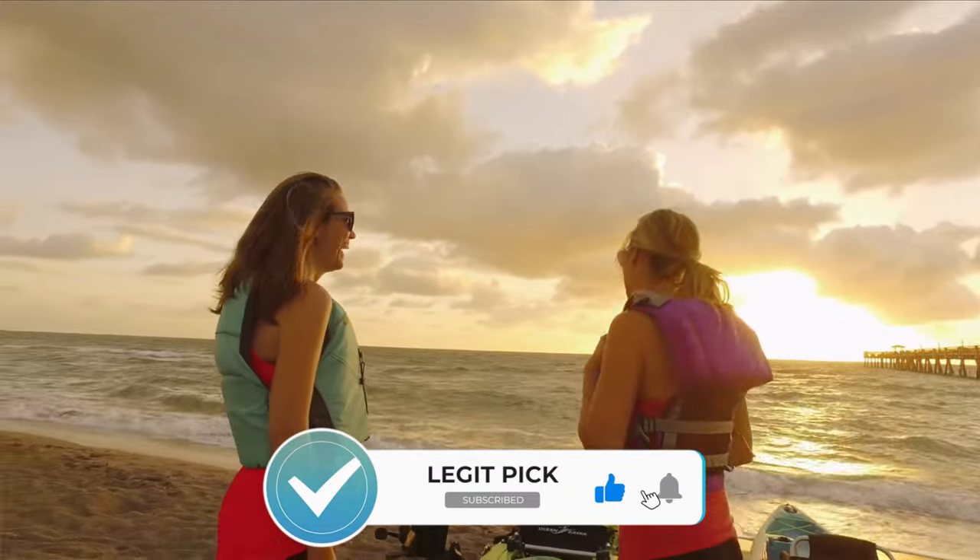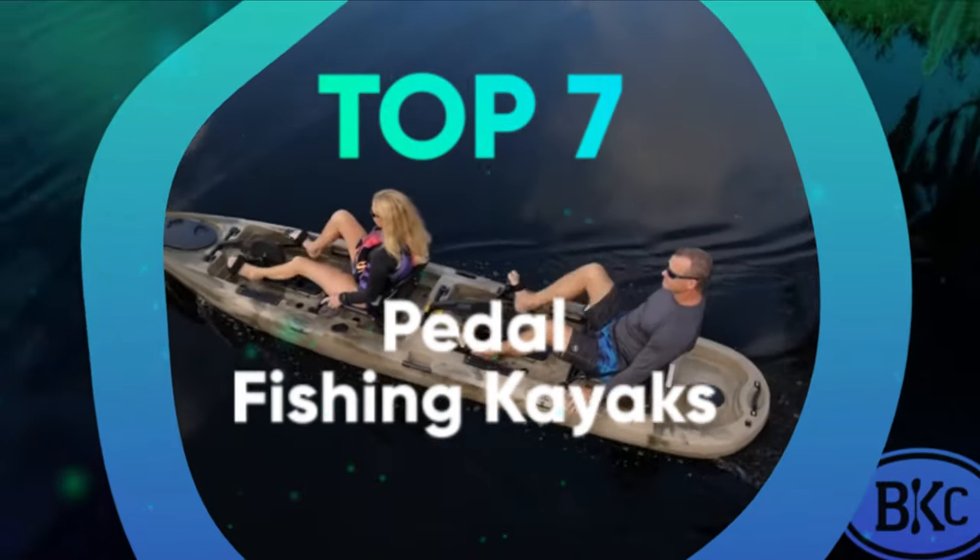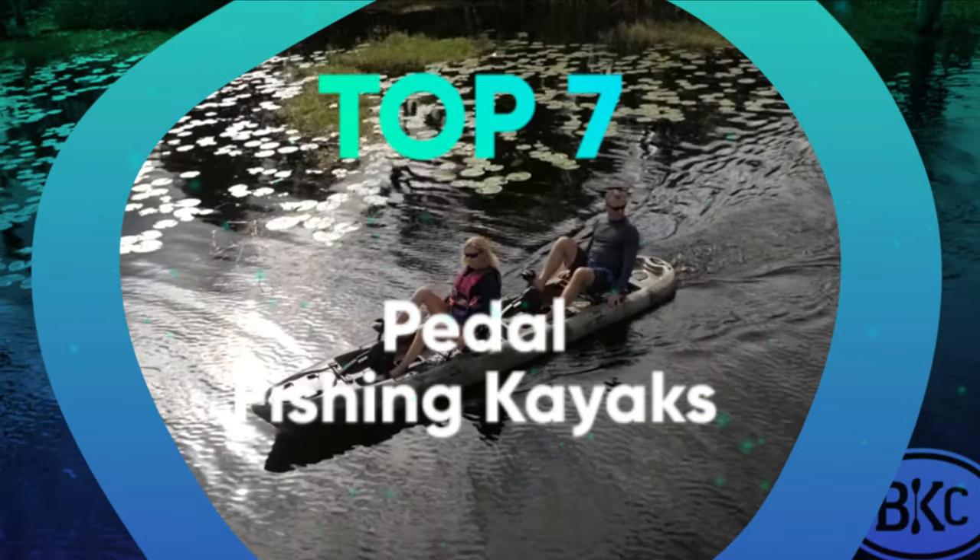Today, pedal-powered kayaks are so popular that there are a wider variety of sizes, styles, and models to test drive. We have listed the top 7 pedal fishing kayaks and their key features — those are the things you need to consider to help you choose the best one for you.